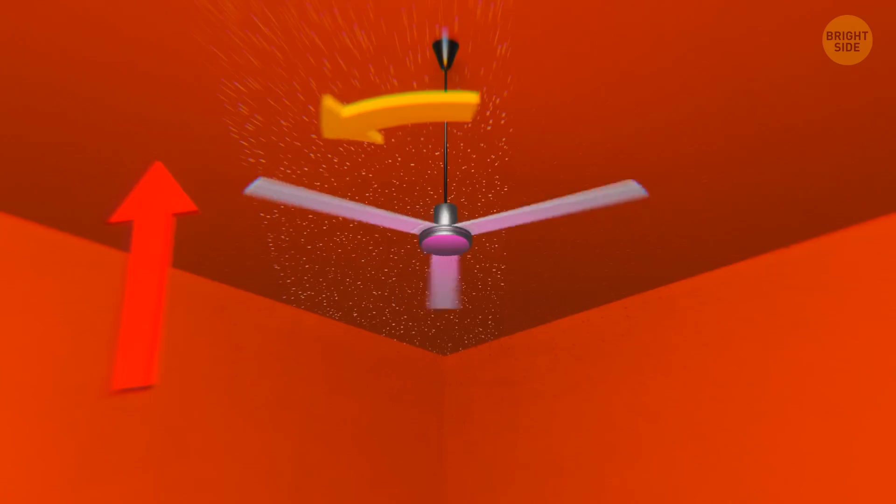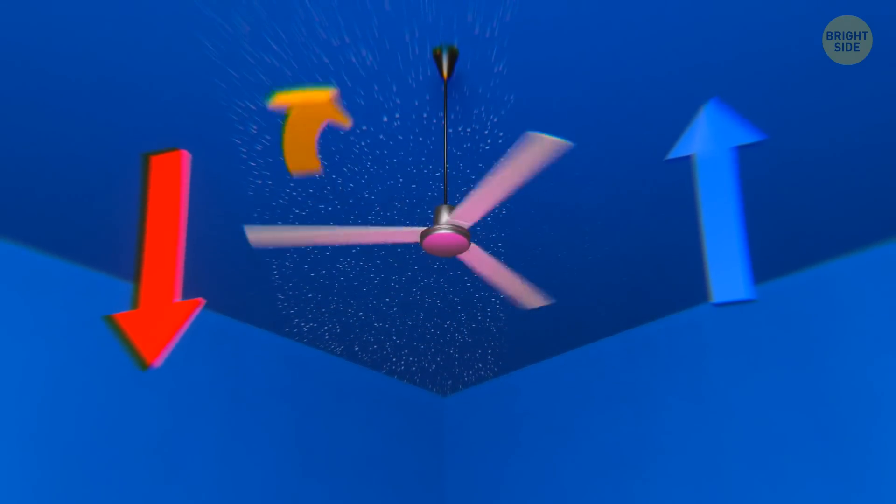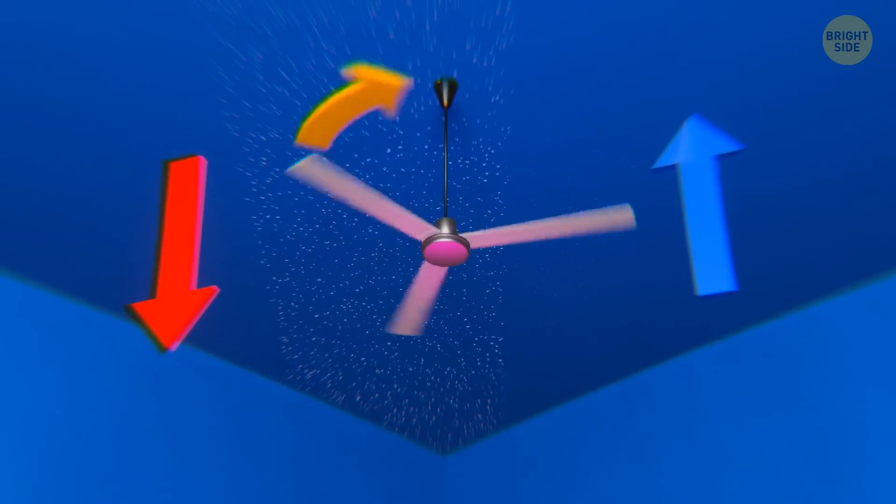The counterclockwise mode pulls warm air up and pushes cold air down. And the clockwise winter mode pushes the warm air down and helps the cool air rise.